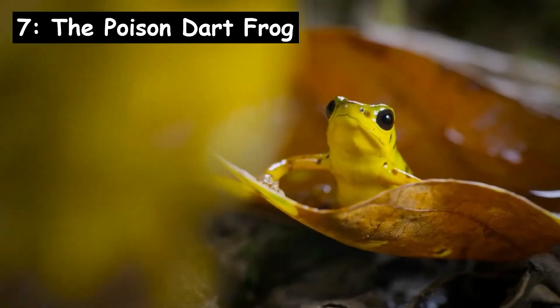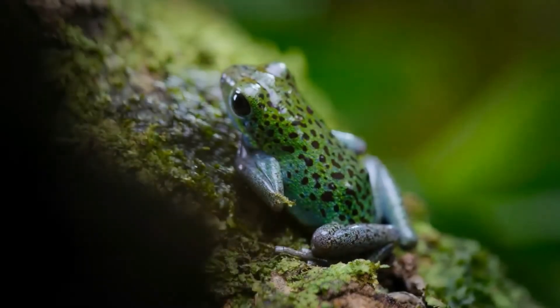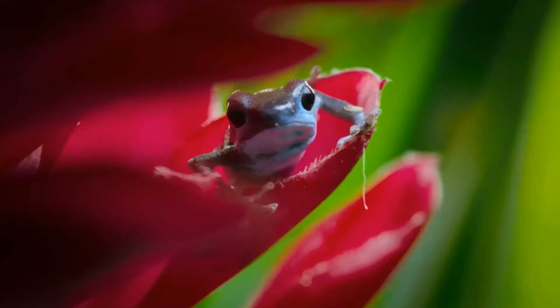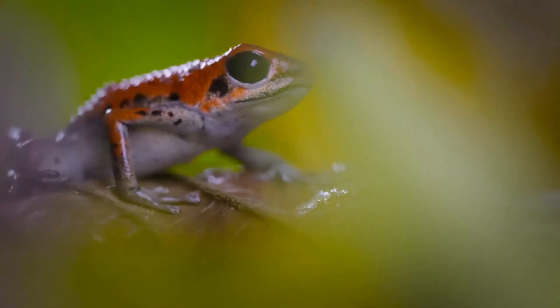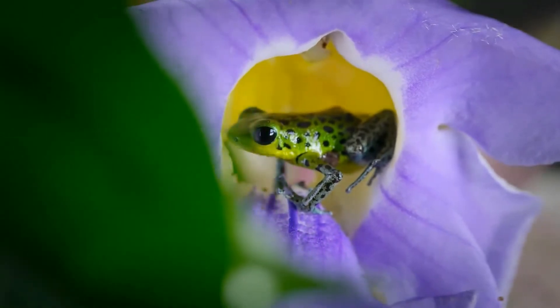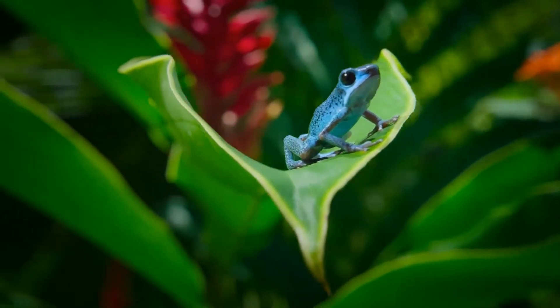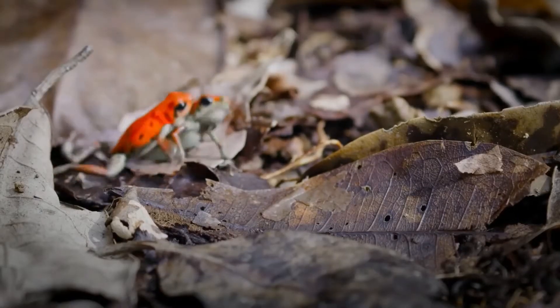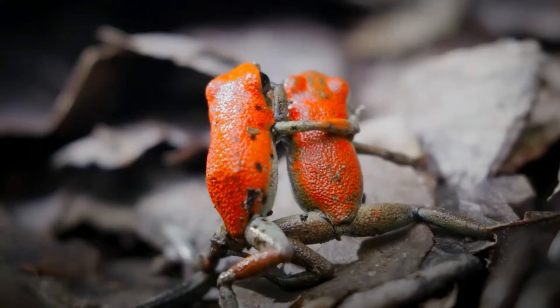In seventh position is the poison dart frog. It's evolved bright colours to warn predators it's poisonous. Poisons come from the frog's diet of ants, mites and termites. Further adaptations include small sucker-like discs on the end of its toes, creating a slight suction as the frogs climb, making their grip mildly adhesive.